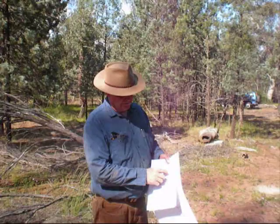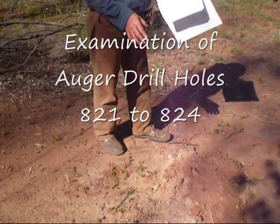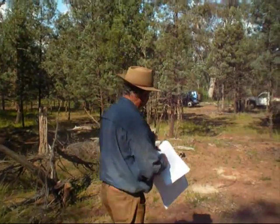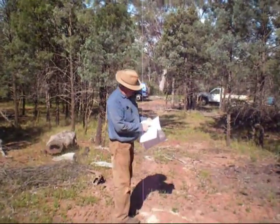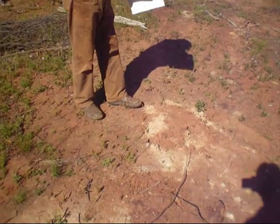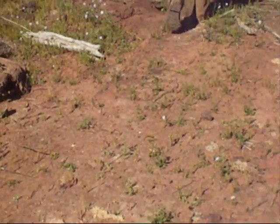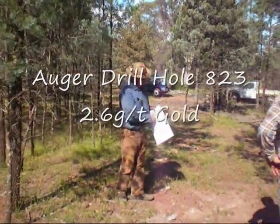We're now into the strongly anomalous area, still in fairly soft sediment. We're at 0.38 grams, and 5 metres on we're up to 964 — just short of a gram per tonne out of this hole. And fascinating is this one at 2.6 grams per tonne.